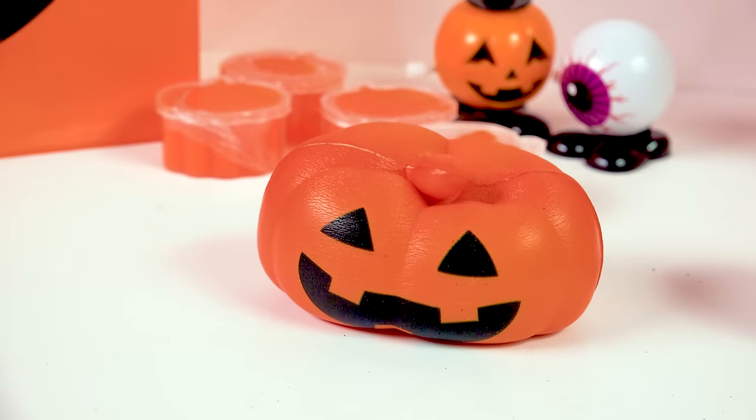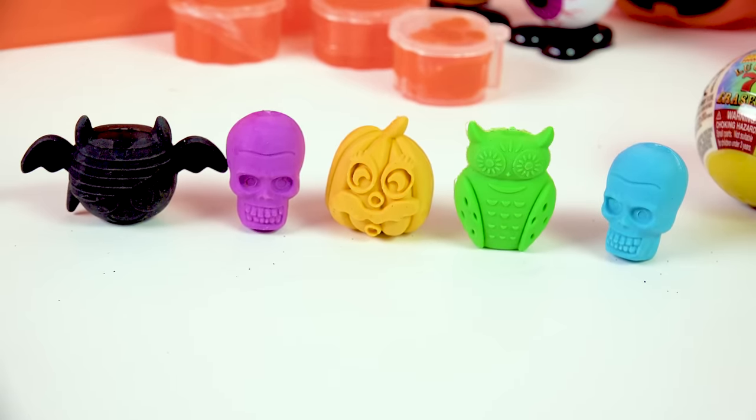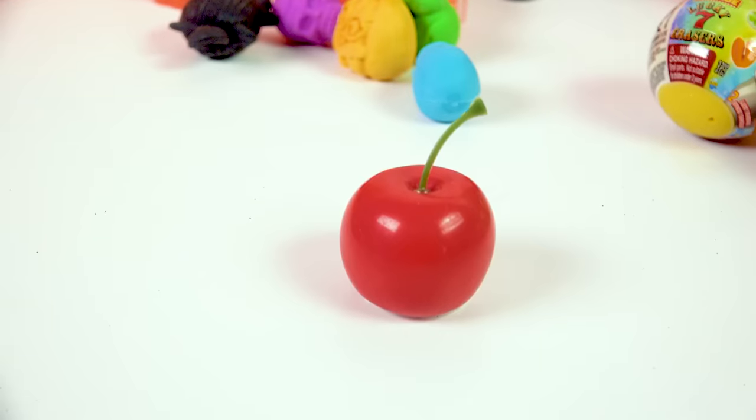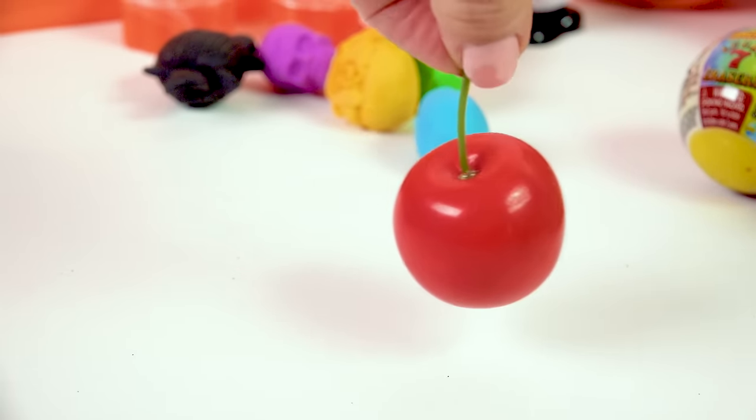There's a pumpkin squishy and 3D Halloween erasers — you get five different little spooky designs. This next item is not Halloween themed but it's just for fun: little cherry lip balm. Tell me that doesn't look realistic, like it wasn't just picked from the cherry tree.